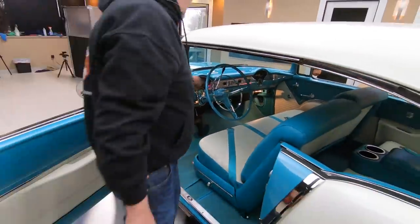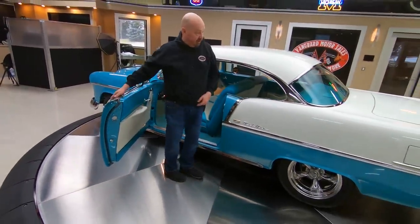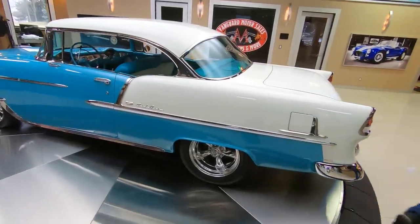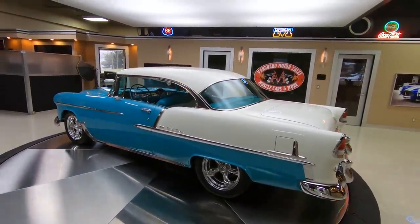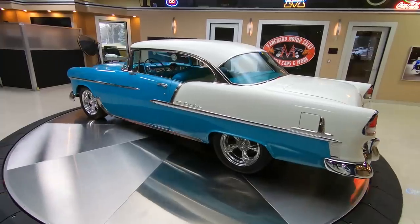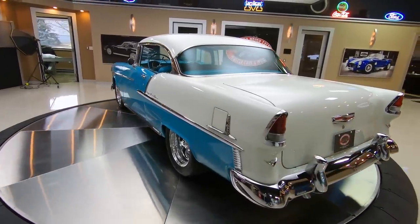The shop that did the restoration on the car is award winning. The car is absolutely beautiful. Of course I always sell 55's by the gas door here. I'm going to grab my little clicker here to get the car going around in the circle. Flip this baby around and take a look at the back end of it. Look at the chrome on that bumper.